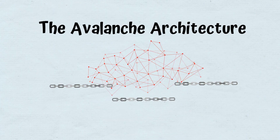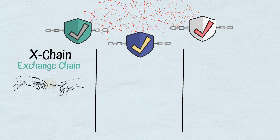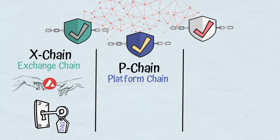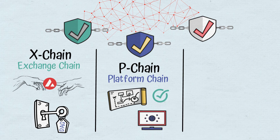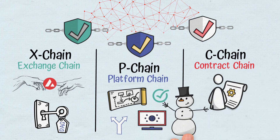Aside from the primary network, Avalanche has three blockchains. The X-Chain, or Exchange Chain, has the main goal of creating and transacting crypto assets, including the native token AVAX, and is secured by the DAG-Optimized Avalanche Protocol. The P-Chain, or Platform Chain, coordinates validating nodes and supervises all subnets, allowing the creation of new personalized blockchains. The C-Chain, or Contract Chain, targets the creation of smart contracts. The P-Chain and C-Chain are both secured by the Snowman Protocol.